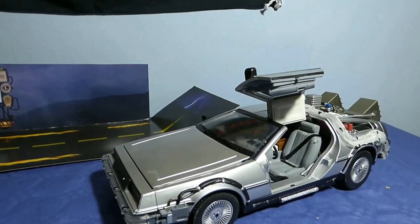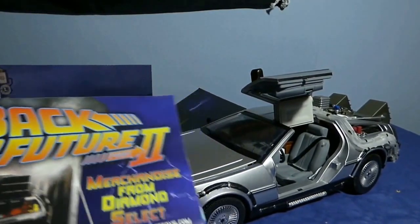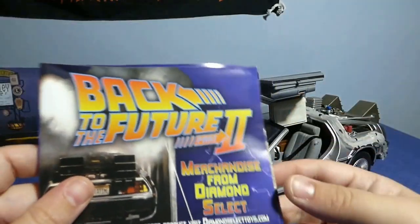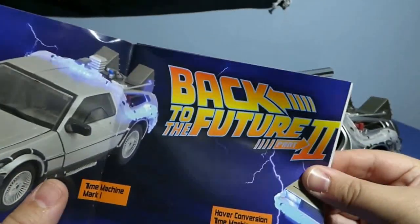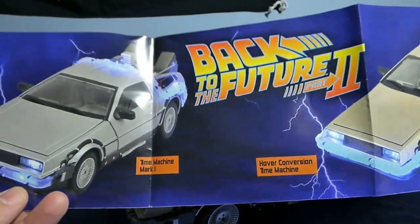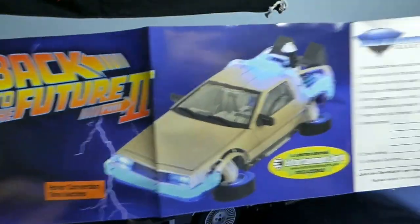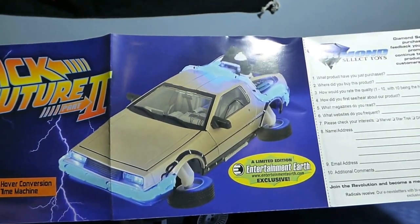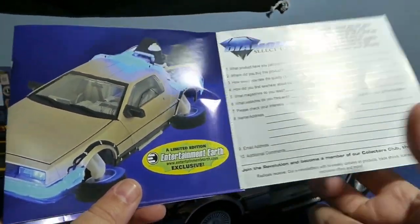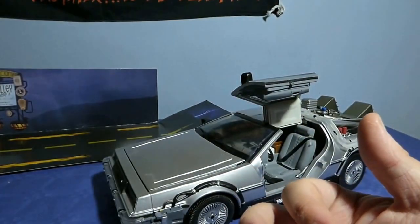Todos los productos de Diamond Select traen su instructivo. En este caso es el de Regreso al Futuro 2. En el catálogo podemos ver dos maquetas diferentes del mismo vehículo: yo tengo la Mark 1, y la otra sería la Hoover Conversion, que imita el coche volando. Además nos dice que es una edición limitada, y viene el típico cuestionario de preguntas.